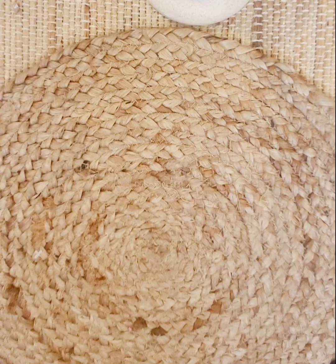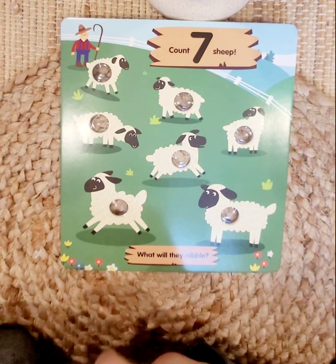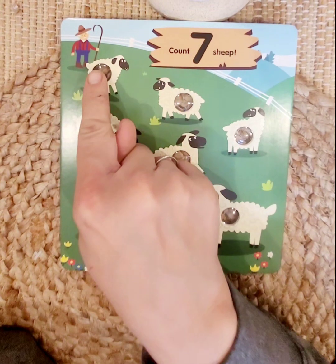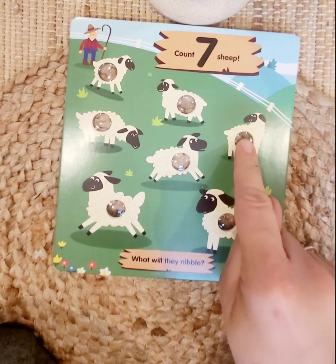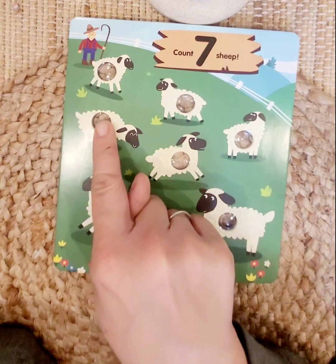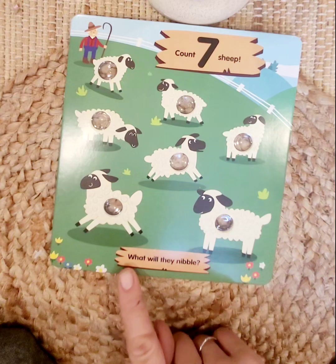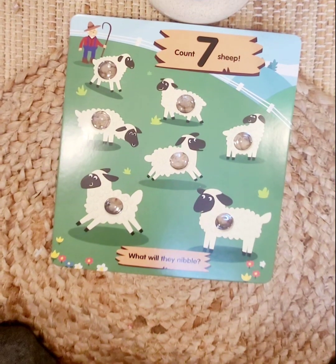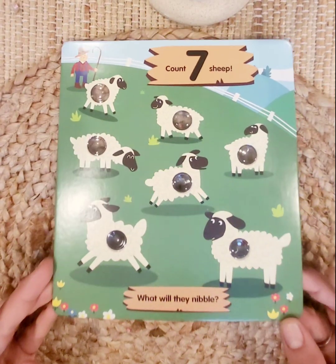What number comes next? Seven! All right, we have seven sheep. Let's count: one, two, three, four, five, six, seven. What will they nibble? What do you think they'd like to nibble on? Maybe the grass? Yeah, maybe the flowers.